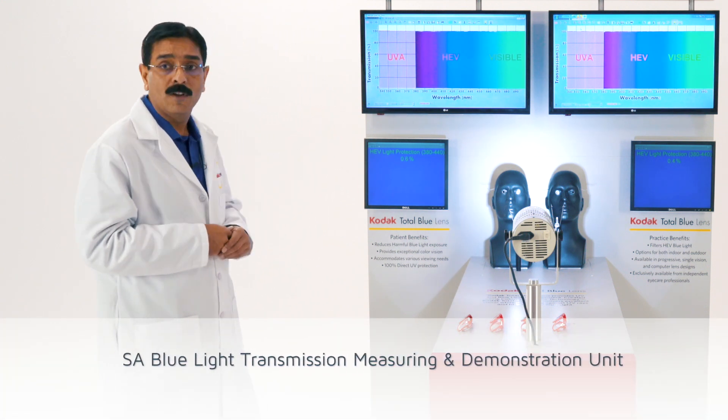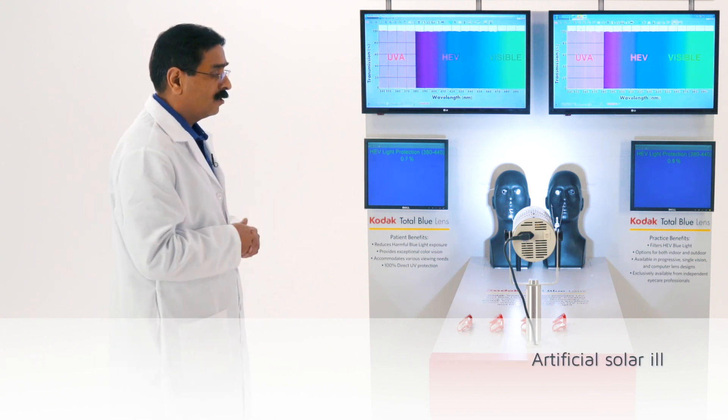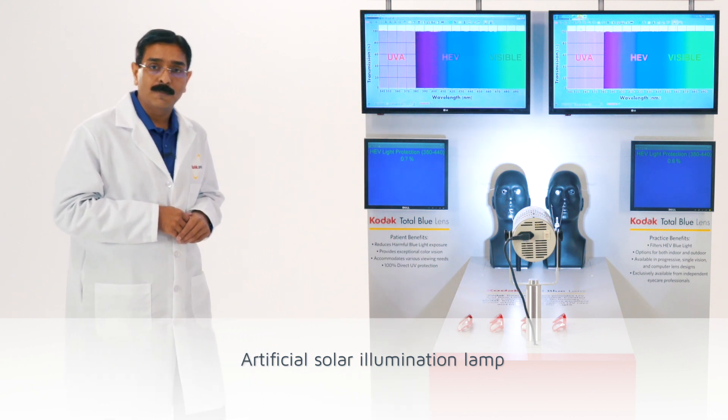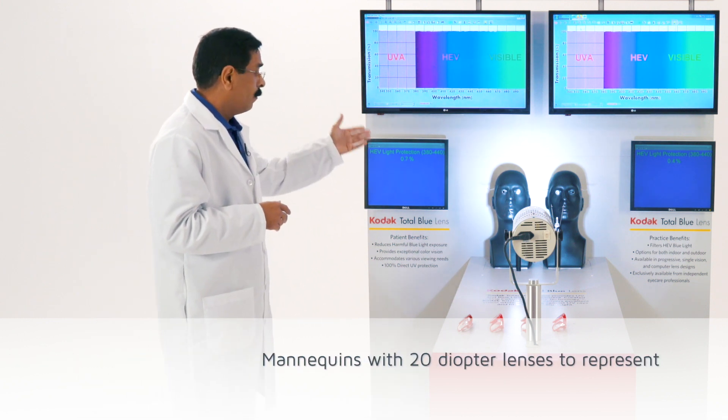This is a simple spectrophotometer with a light source. This light source is a sun simulator, so the emission spectrum of this light is equal to the average sun spectrum which we receive on the earth.